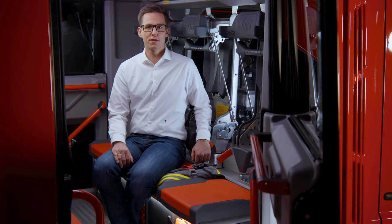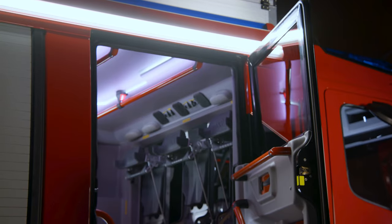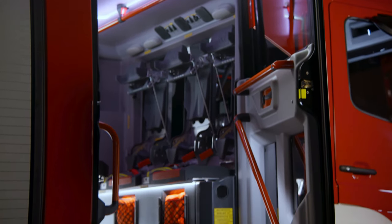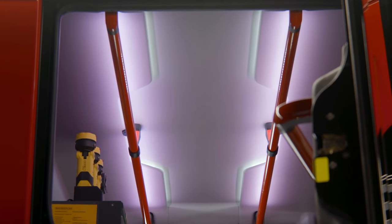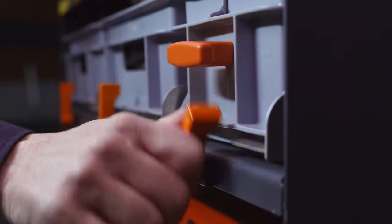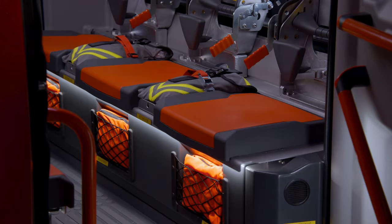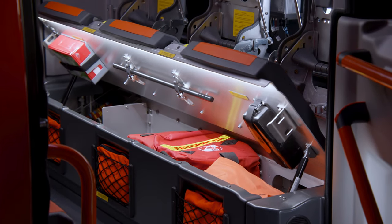Moving from the driver's cab to the crew cabin — or to be more exact, the integrated double cabin. When designing the cabin, we've paid special attention to safety. It features a level, non-slip floor without any tripping hazards. It is fitted with handrails and indirect, glare-free lighting, plus many other features. Here's one of my personal favorites: extra storage space in the seat compartments.